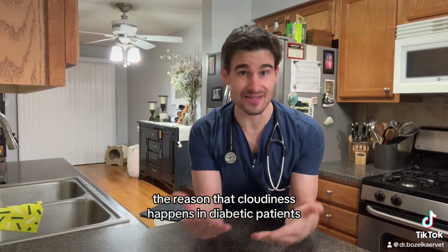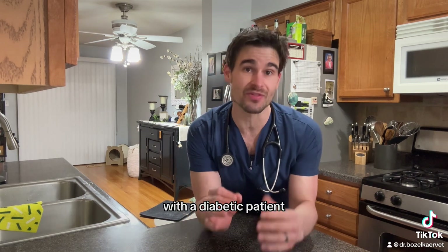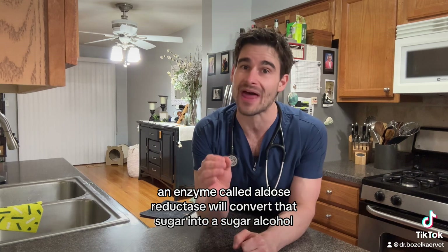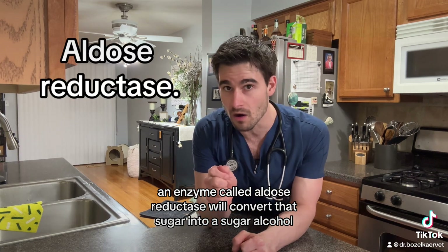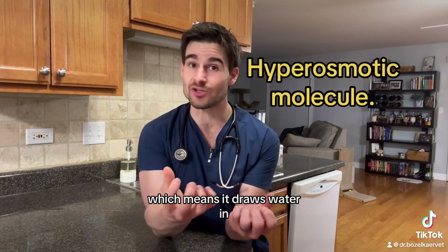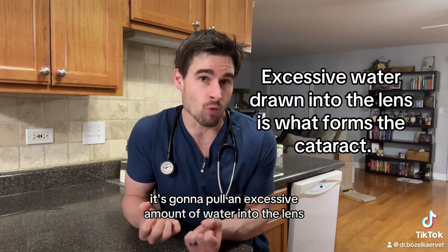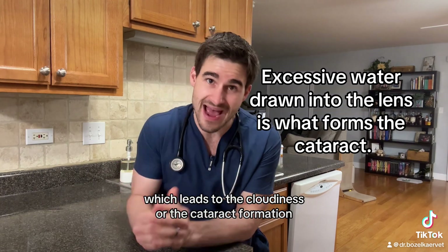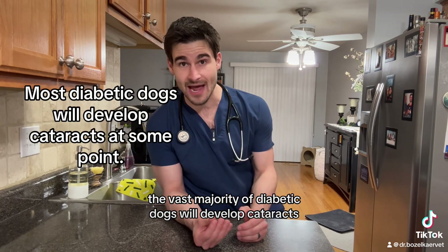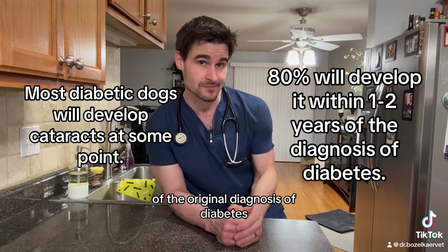The reason that cloudiness happens in diabetic patients is because the lens gets all of its nutrients from the fluid in the eyeball. With a diabetic patient there's a lot more glucose or sugar in that fluid, and as the sugar builds up an enzyme called aldose reductase will convert that sugar into a sugar alcohol called sorbitol. The big problem with sorbitol is that it's a hyperosmotic molecule, meaning it draws water in. When there's a lot of this molecule in the lens it pulls an excessive amount of water in, leading to cloudiness and cataract formation. The vast majority of diabetic dogs will develop cataracts, with about 80 percent developing it within one to two years of their original diabetes diagnosis.